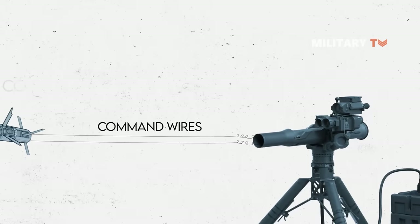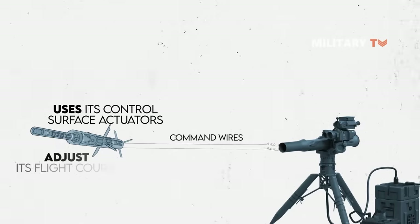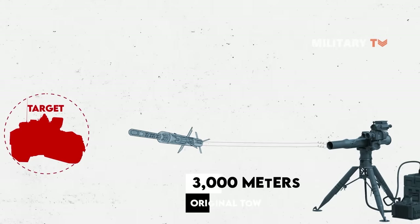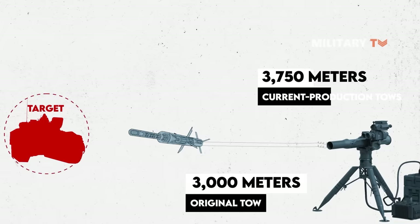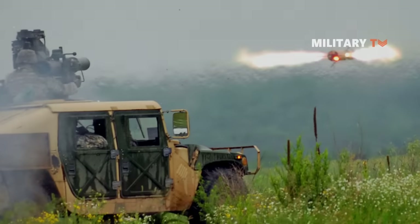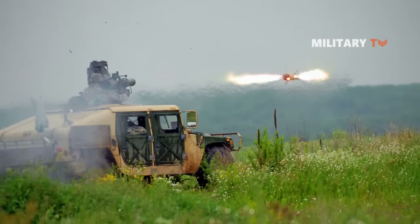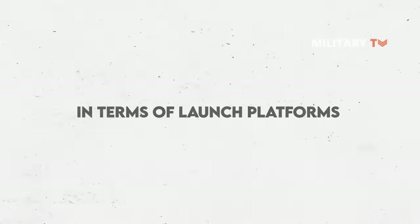The missile then uses its control surface actuators to adjust its flight course. If the missile fails to hit a target, the command wires are automatically terminated at 3,000 meters on the original TOW and 3,750 meters on most current production TOWs. If the tracker fails to identify the missile's thermal beacon within 1.85 seconds after launch, the line is severed automatically.